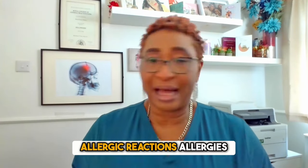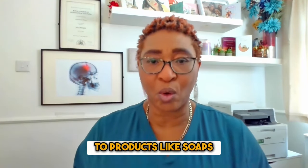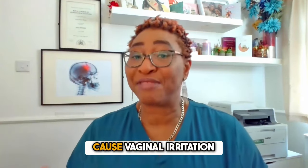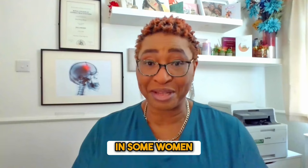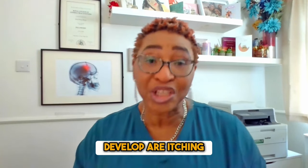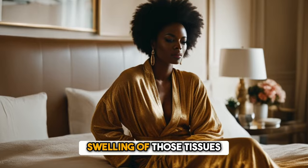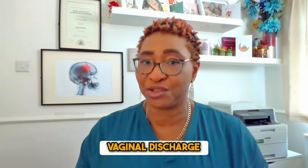In this case, it is allergic reactions. Allergies to products like soaps, detergents, wash powders, or latex in condoms can cause vaginal irritation in some women. Symptoms that could develop are itching, redness of the vulva or the labia tissues, swelling of those tissues, and even an unusual vaginal discharge.